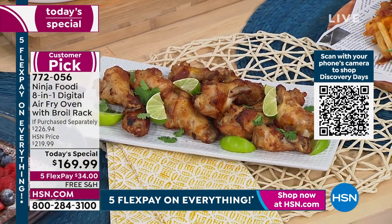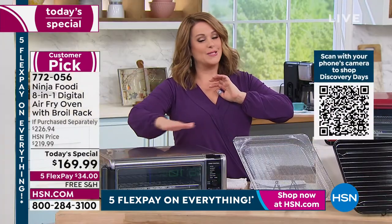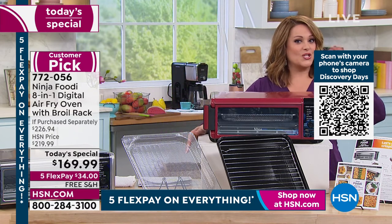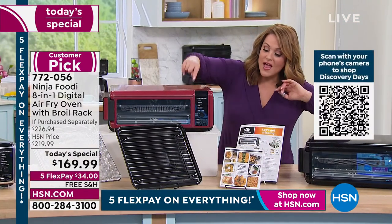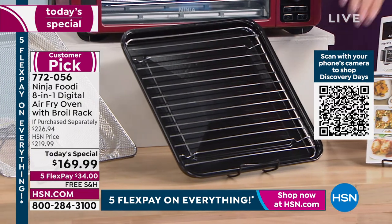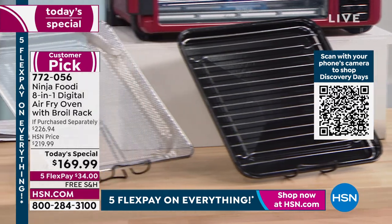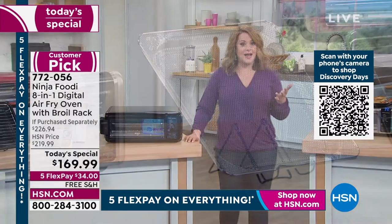Last time we did this as a Today's Special was two years ago and it sold out. If you want the stainless steel, get in the ordering process — it's been the number one seller all day. The cinnamon is exclusive to HSN — beautiful on your countertop — with about 100 left. The black is always sleek. You get your inspiration guide, instruction book with recipes, the broil rack, the sheet pan, the crumb tray, and the air fryer crisper basket.